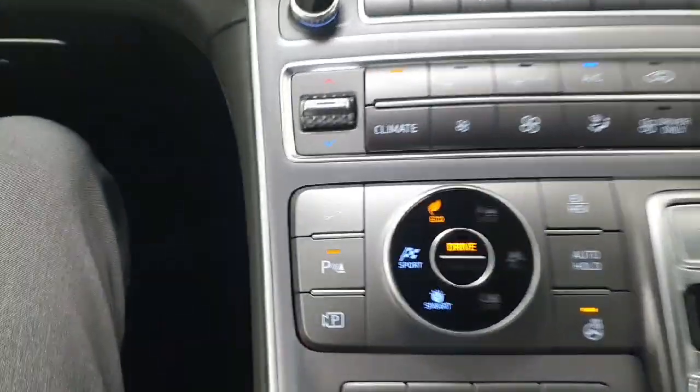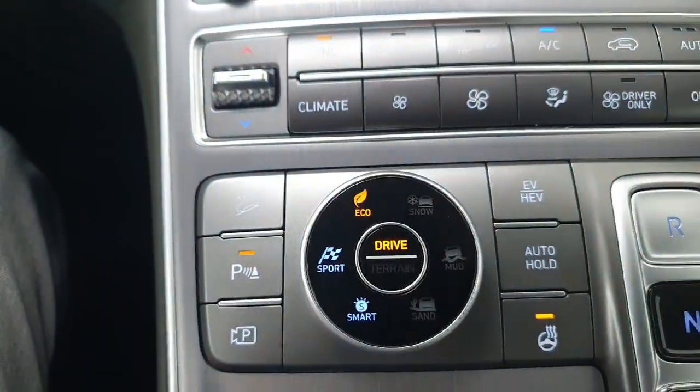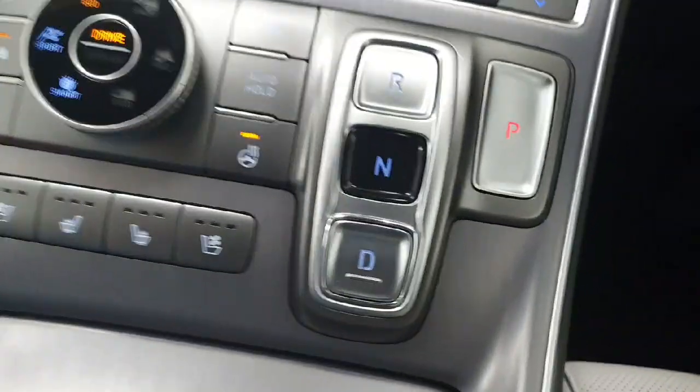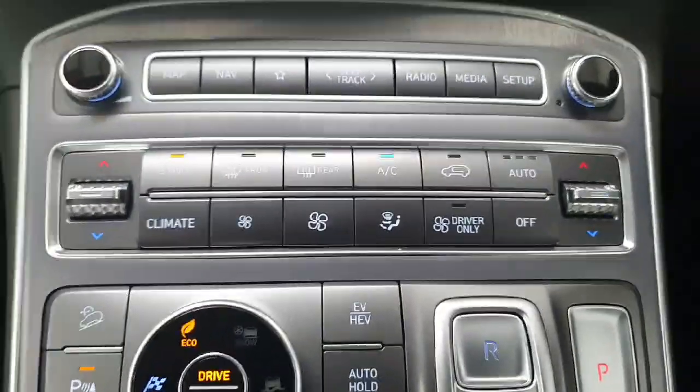You have all your controls here for your selectable drive modes. It is a plug-in hybrid so you can drive in an EV-only mode. It does feature heated and air-cooled front seats. It is automatic being a hybrid, so your gear selector is here along with your dual zone climate control.